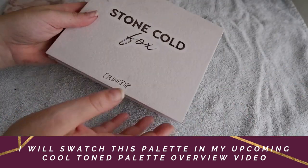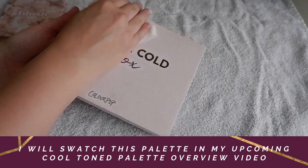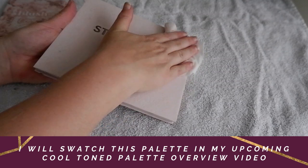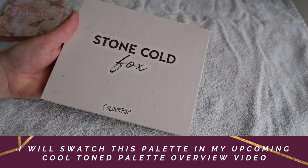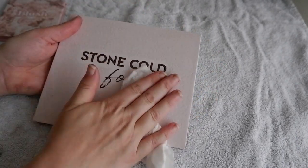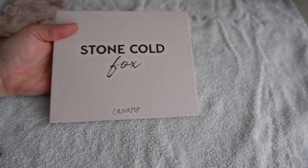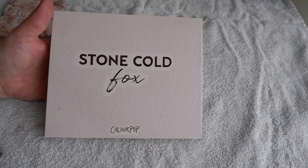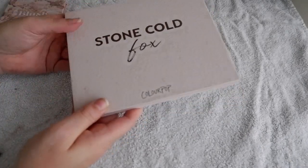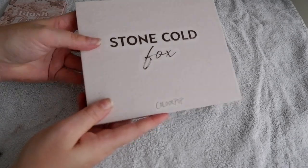This is going to go onto the declutter pile, but not until I have filmed an updated Shop My Stash, because I still need to show this palette — that I've used it and pulled it apart — for that video. So this is going to go into my Shop My Stash bin for now, and then after that I'm going to declutter it. And yeah, this packaging also got really dirty really quickly, so I wasn't a fan of it for that reason either.